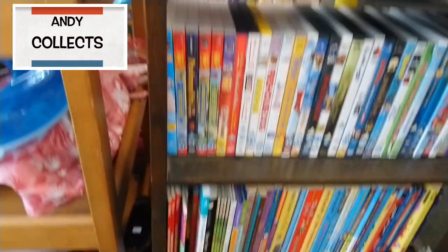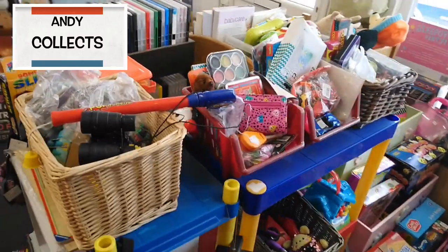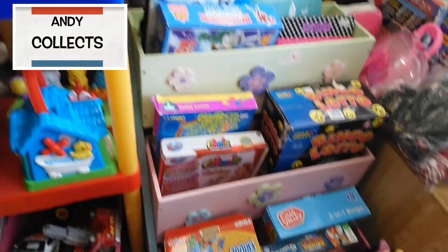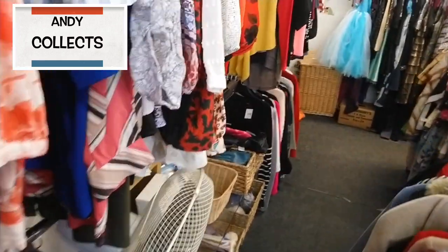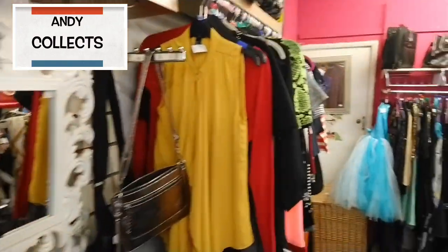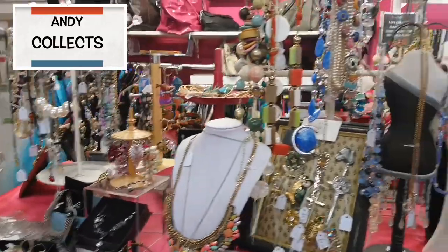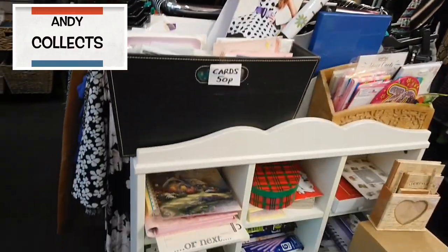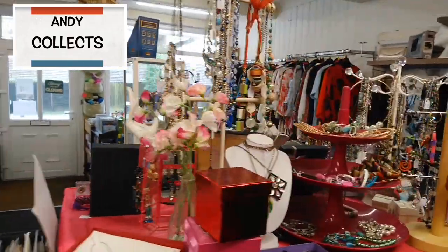Here we are inside the charity shop in Lowford. I managed to get this footage in before the lockdown happened, which I was really pleased about. We've got a nice amount — a selection of toys, some binoculars which look interesting, face paints, etc. They've certainly got a large amount of stuff. There's plenty of clothes — adults and kids — I think half the shop is dedicated to clothing and the other half to all the bits and bobs. There's also a good line in costume jewellery, and a selection of gift cards and postcards.